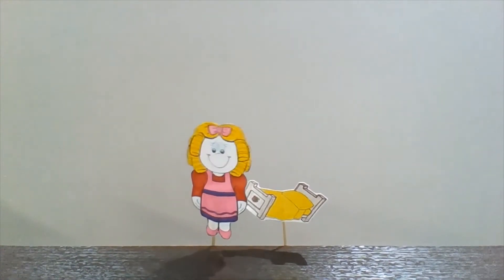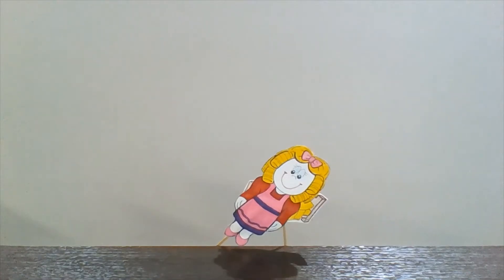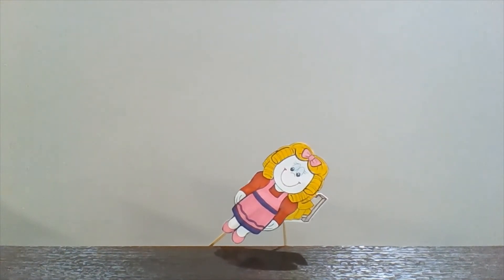Finally, Goldilocks lies down on Baby Bear's bed. "This bed is just right," she says. And she falls asleep.